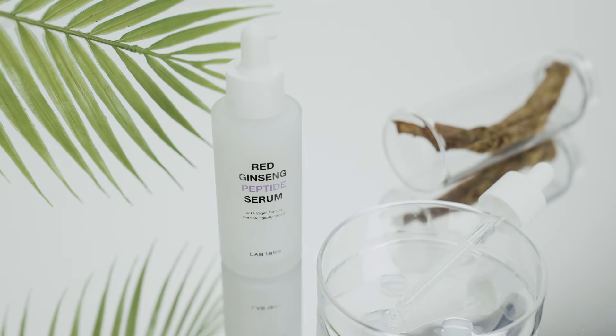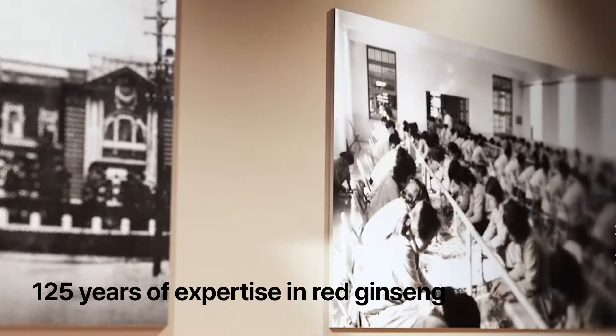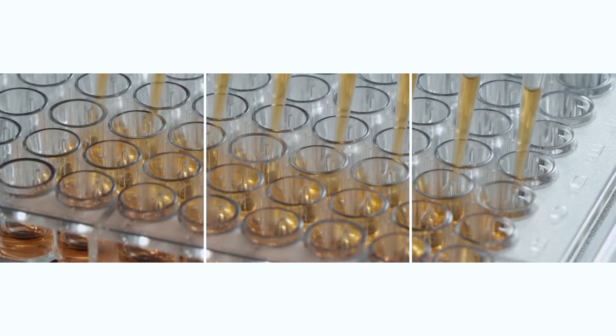Introducing Lab 1899, the new vegan brand by Zheng Quan Zhang, bringing 125 years of red ginseng expertise to create a high-performance skincare product from red ginseng-derived ingredients.